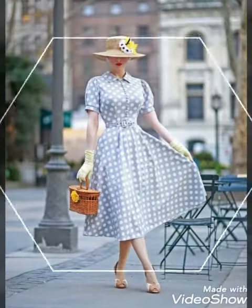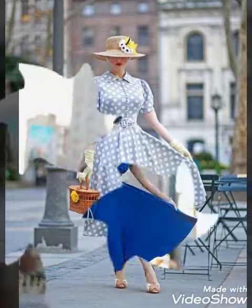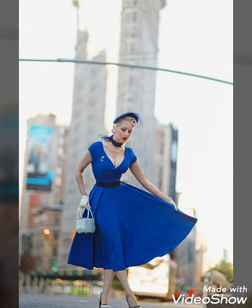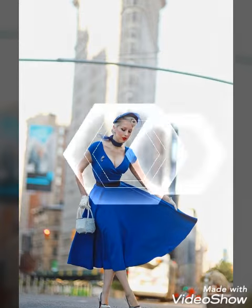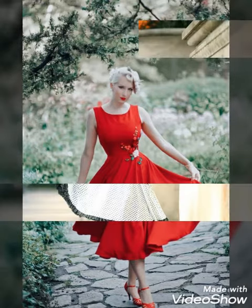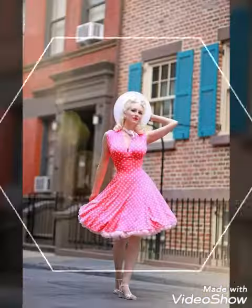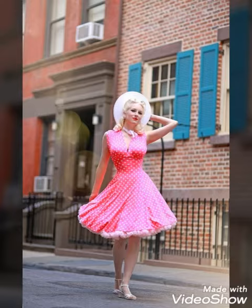My dear viewers, watch this video till the end — you will definitely get many amazing designs and styles of dresses. Different types of neck designs and sleeve designs you will also find in this video. Off shoulder and sleeveless scattered dresses you will also get in this video. Beautiful designs and styles, all are so stunning. Ruffle dresses you will also find.